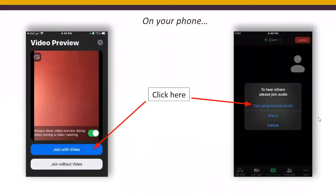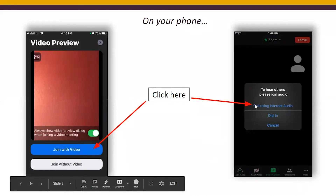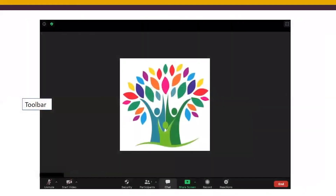On your cell phone, it'll look like this. First, you'll be asked to join with video — click on the blue button 'Join with Video.' Then remember to click on 'Call Using Internet Audio' so everybody can hear you during the meeting. Once you're in, play around with your toolbar for a couple of minutes. If you're early or during introductions, it's a good time to see what's available on your toolbar.